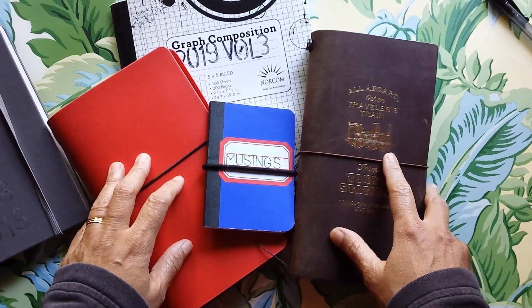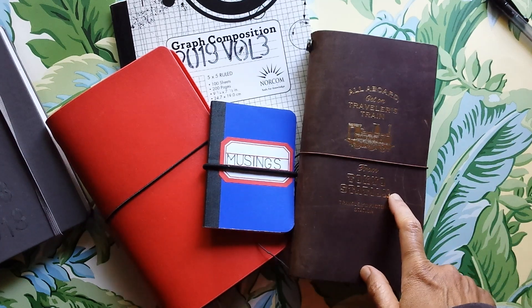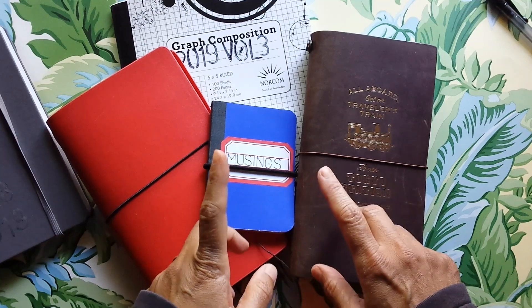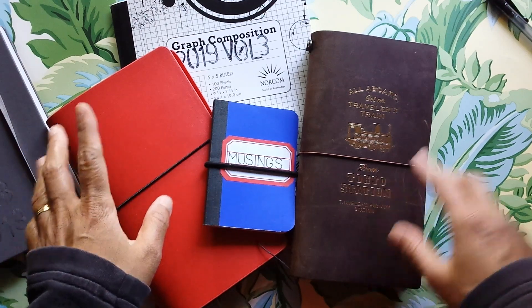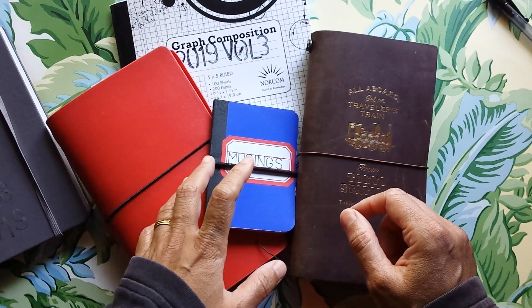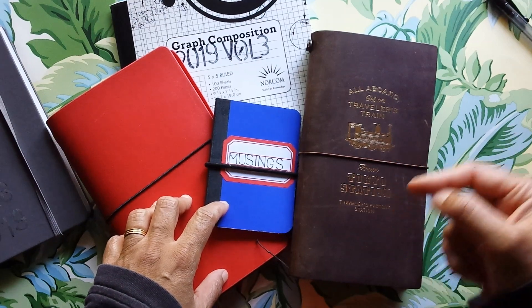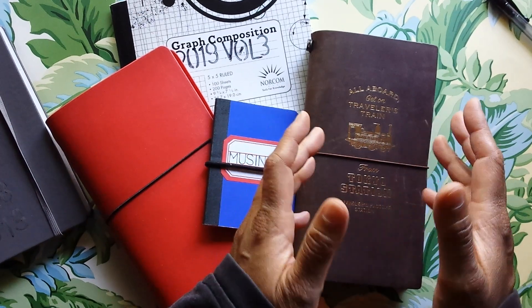Hi everyone, it's Elizabeth. Thank you so much for stopping by. I'm deciding to participate this year in One Book July. Can I just say, am I the only one freaked out that we are already in July? If you're not sure what One Book July is all about, please do a search on YouTube. It's been going on for about six years and has three or four organizers. Essentially, the journaling and planner community tends to use multiple books for various reasons, and the challenge is to see if you can consolidate all of that into one book.